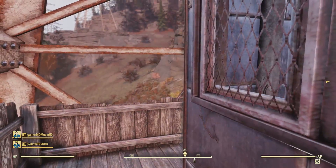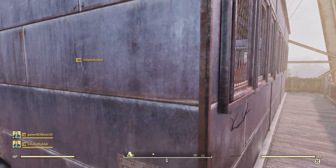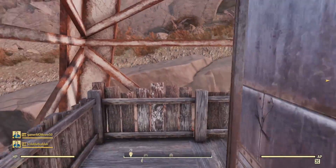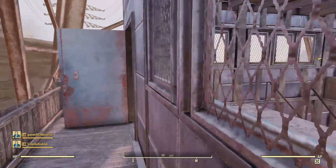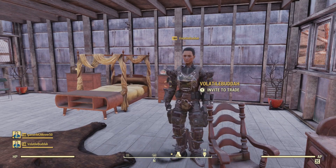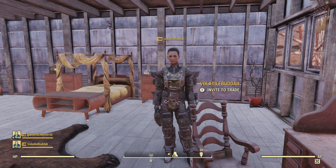Let's go back down. There he is. Thank you so much for allowing me to tour this amazing build — I'm seriously impressed.